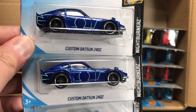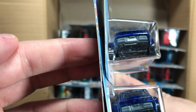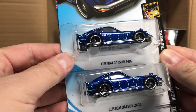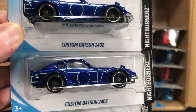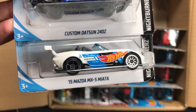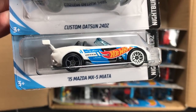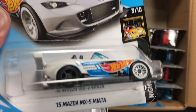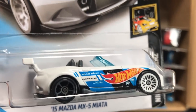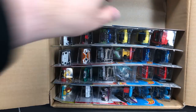The Custom Datsun 240Z — talked about the variation on this one. No variation here; we got the standard taillights, but you can find it with the Fairlady taillights. I talked about it in the last video, the USA case opening. And new to this case: the 2015 Mazda MX-5 Miata in a Mad Mike livery. If you know who Mad Mike is, he's a famous drifter who drives the Miata, among a lot of Mazda products.